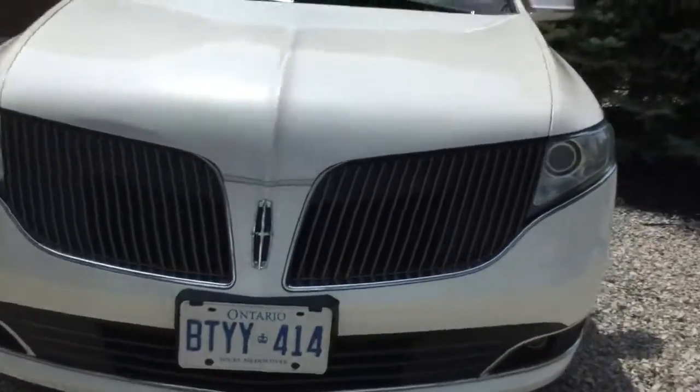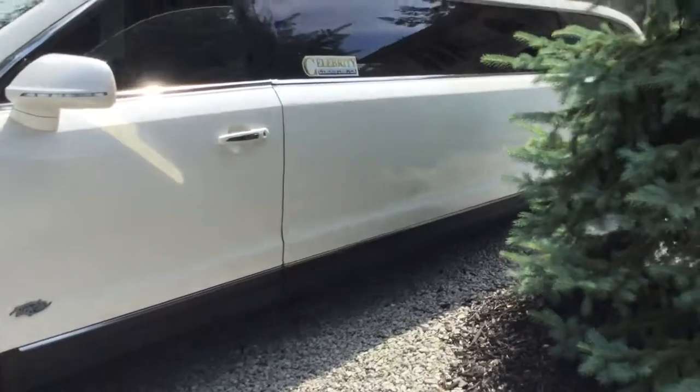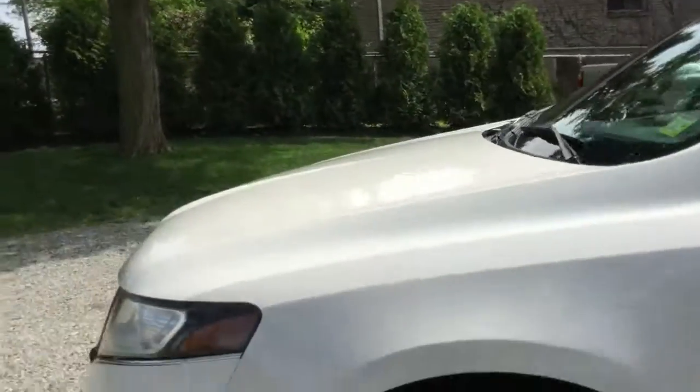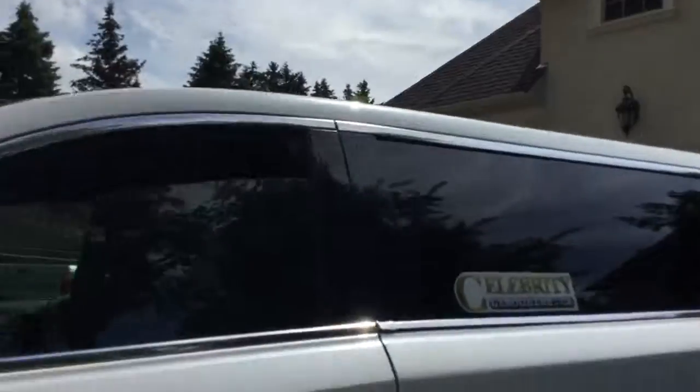Hey, what's going on? I'm going to show my video. Today I have a limousine here. This is a really nice limousine — it's a 2013 Lincoln limousine.